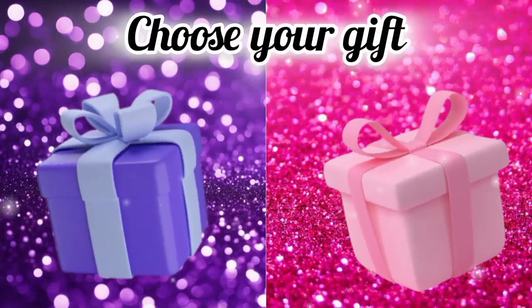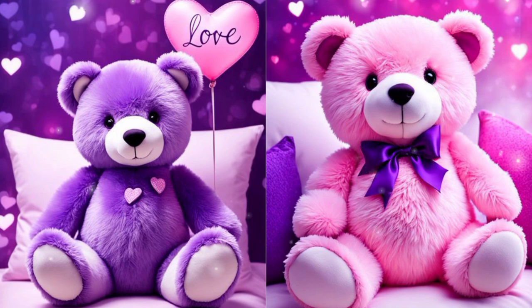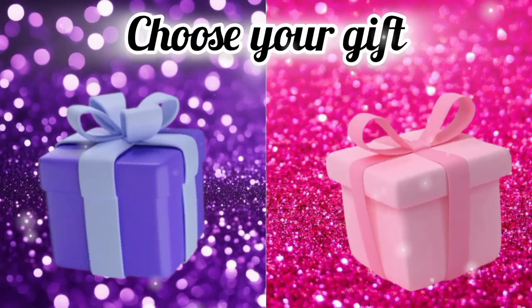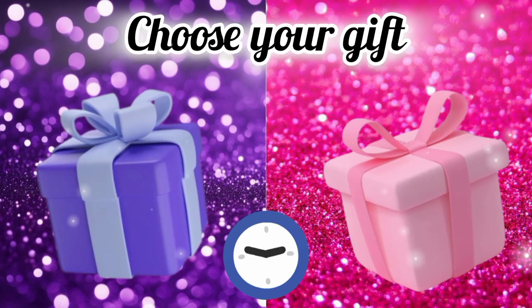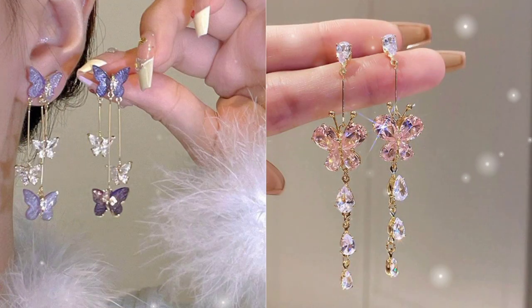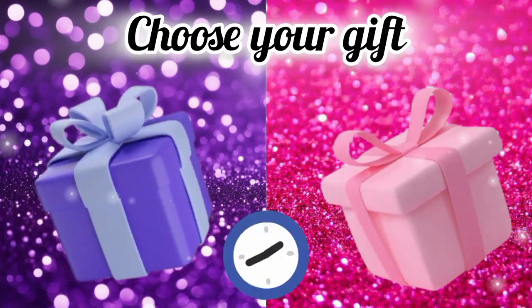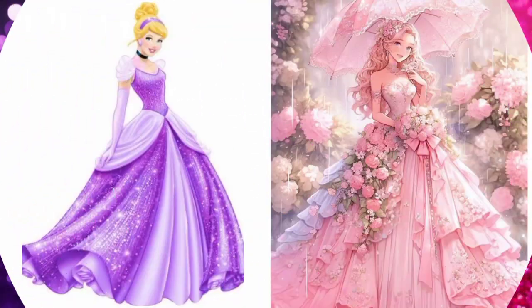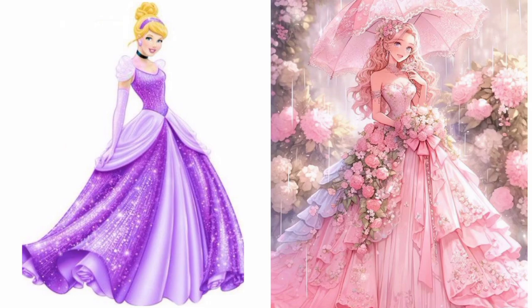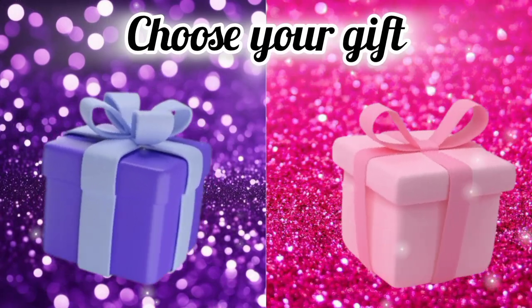Choose your gift box and see your teddy bear. Now choose your gift box and see your earrings. Choose your gift box and see your animation look. Now choose your gift box and see your ice cream.